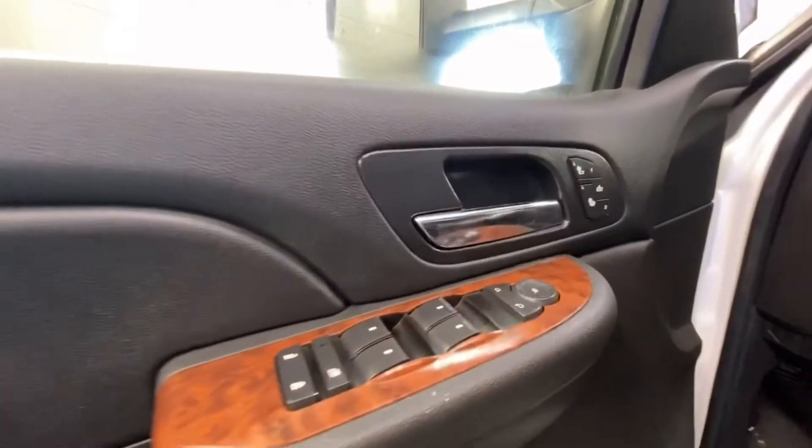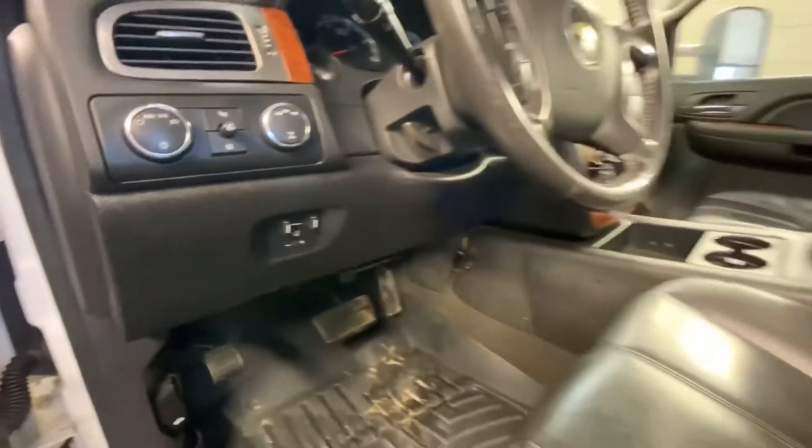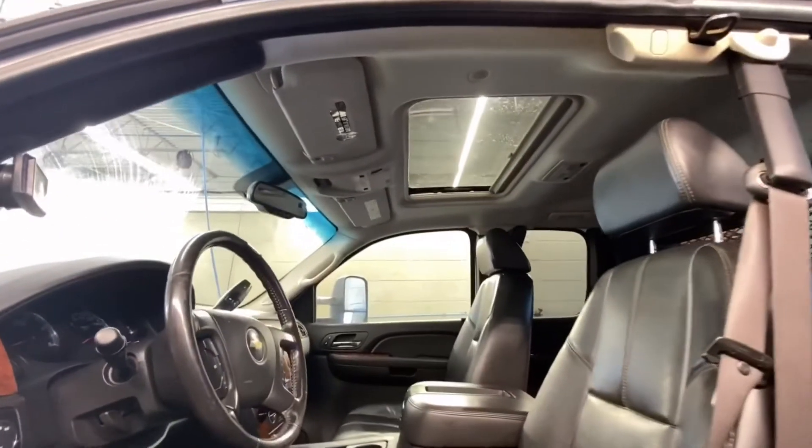On the door you've got your power windows, power mirrors, power seat, memory seat, and heated seats, along with your 4x4 controls, trailer brake controller, and sunroof.